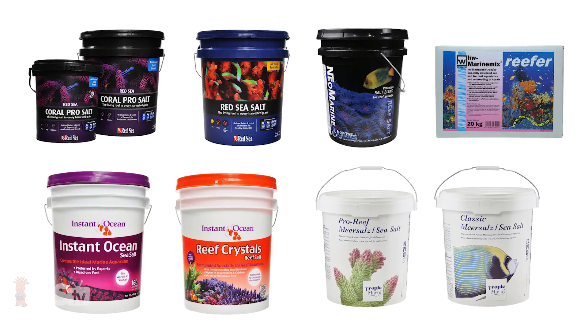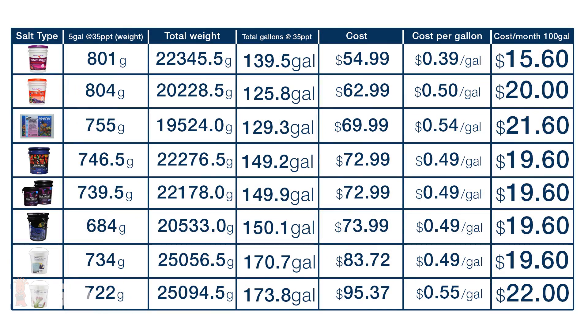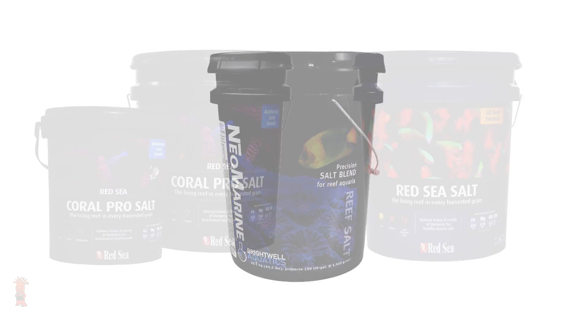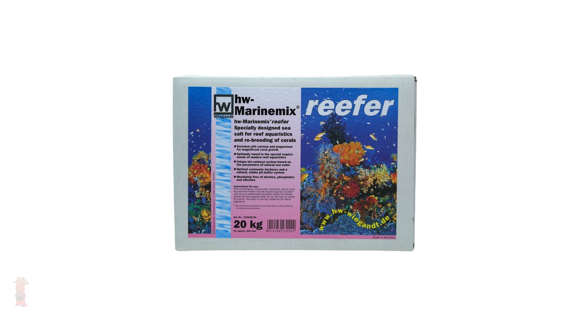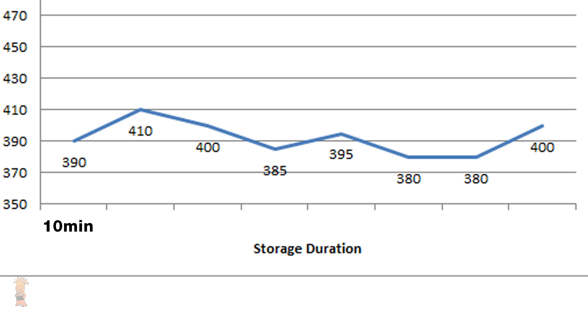In order to determine just what happens to mixed saltwater over time during storage, we plan to test the same eight most popular salts on our site: Tropic Marin Pro and Classic, Brightwell Neo Marine, Red Sea Coral Pro and Blue Bucket, HW Reefer, and both Instant Ocean Standard and Reef Crystal salts. We'll mix up 20 gallons of each salt brand to 35 parts per thousand or 1.026 specific gravity and take their initial batch readings immediately after mixing, two hours later, four hours later, at a full 24–48 hours, and also at the one, two, and three week storage mark.